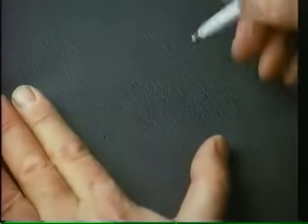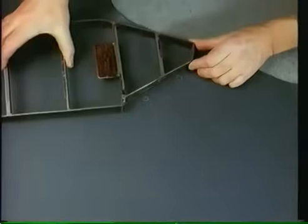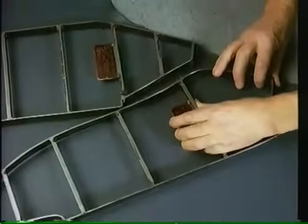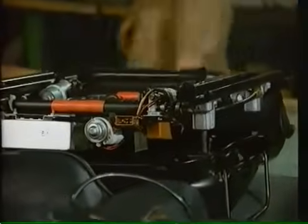Komfort hat viele Komponenten. Naturleder — es ist nicht fehlerlos, aber der Sitzbezug des V8 ist es. Mehr Komfort durch eine Sitzheizung. Mehr Komfort durch elektrische Sitzverstellung und Programmierung.